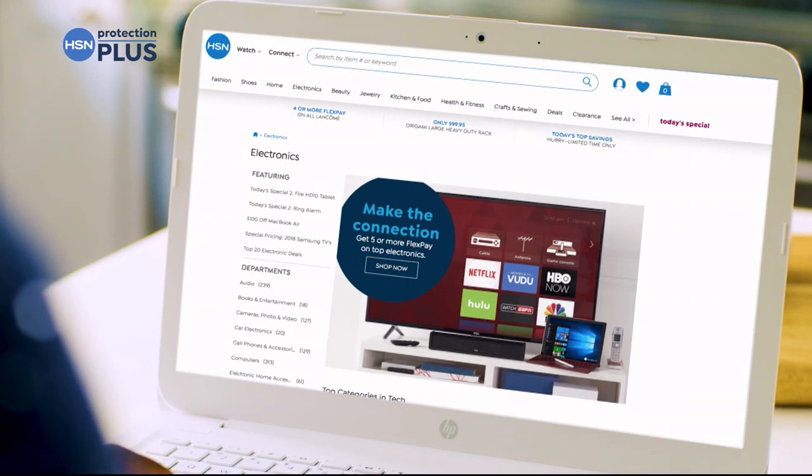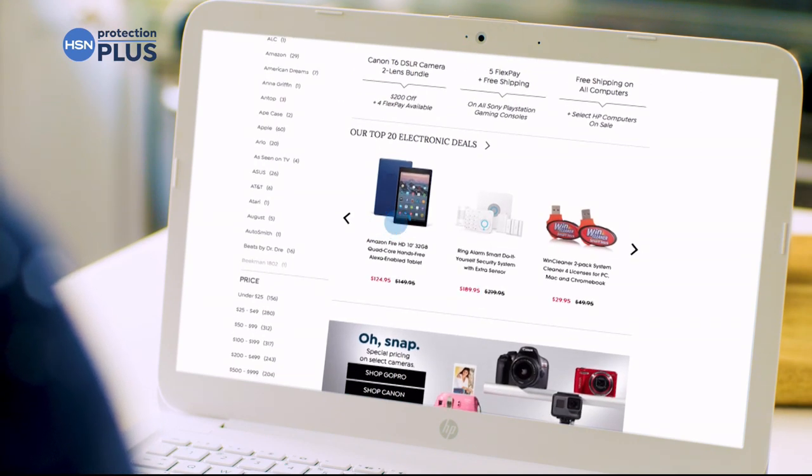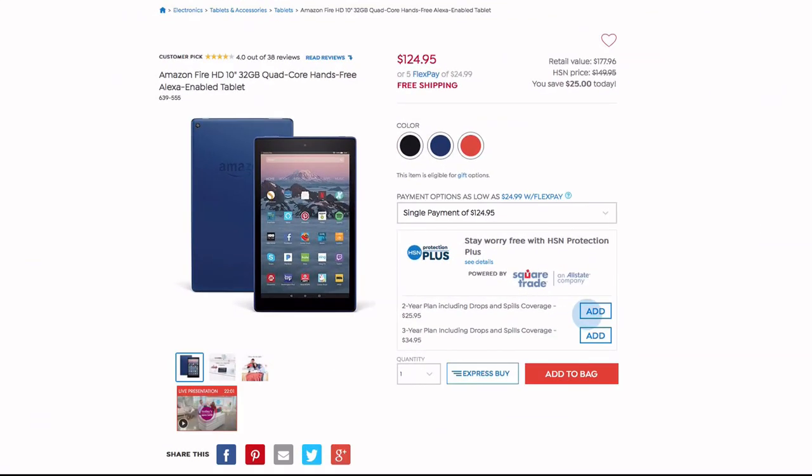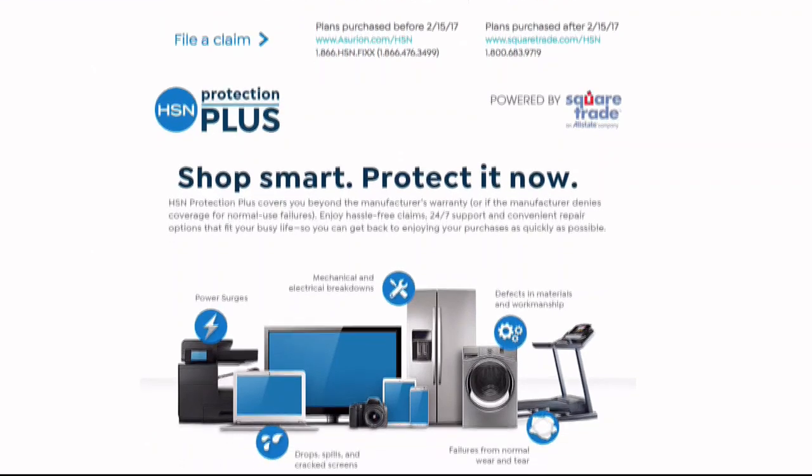Portable electronics feature accidental damage from handling, which covers unintentional mishaps like everyday drops, spills, and cracked screens. Shop smart and protect your purchase. It's easy to add when you're checking out. Search Protection Plus at HSN.com for more details.